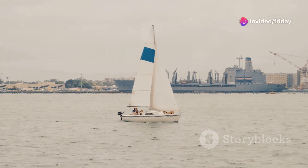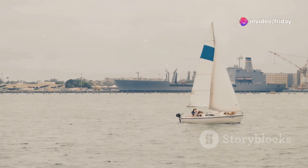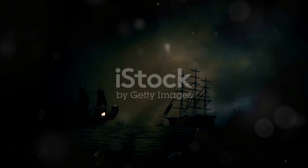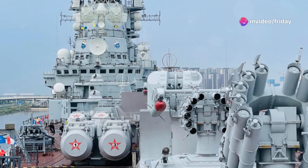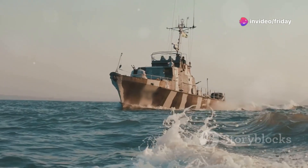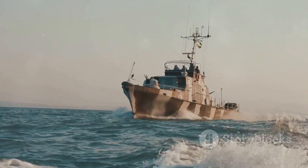The Spruance class destroyers' versatility was put to the test in 1991 during Operation Desert Storm. This conflict demonstrated their adaptability and effectiveness in high-intensity combat. Deployed to the Persian Gulf, they played a crucial role in the naval campaign — their Tomahawk missiles were invaluable in the conflict's opening hours, striking key Iraqi military targets and crippling air defenses. They also provided vital escort duties and secured sea lanes, solidifying their reputation as versatile warships.